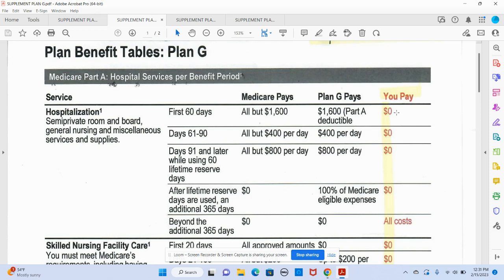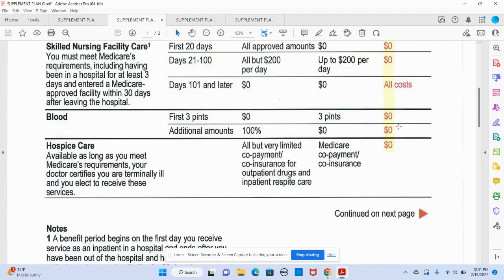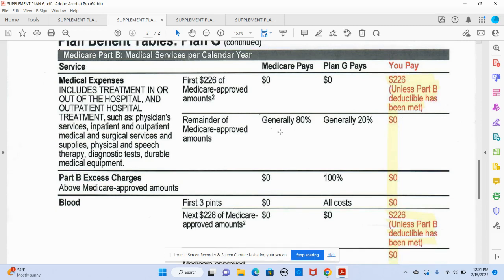People that are using their insurance a lot may have multiple hospital stays and benefit from this. On the Part B side — the second part — you do have one piece of cost share with this plan, which is your Part B deductible of $226. That's an annual deductible; you only pay it once. But after you pay it, remember Medicare picks up 80%, and your 20% is picked up by Plan G, so you don't have to pay anything when you use this plan.